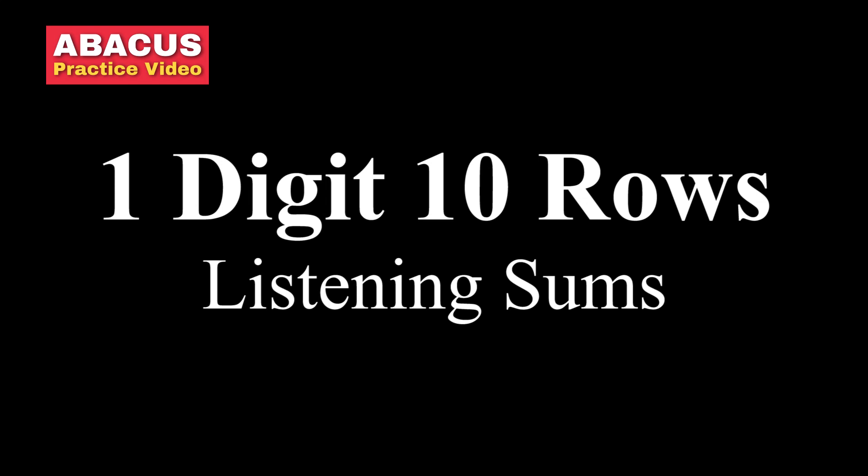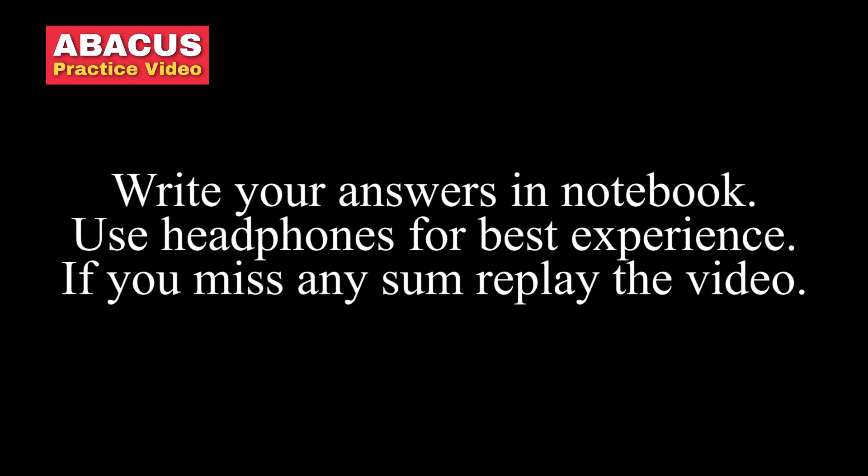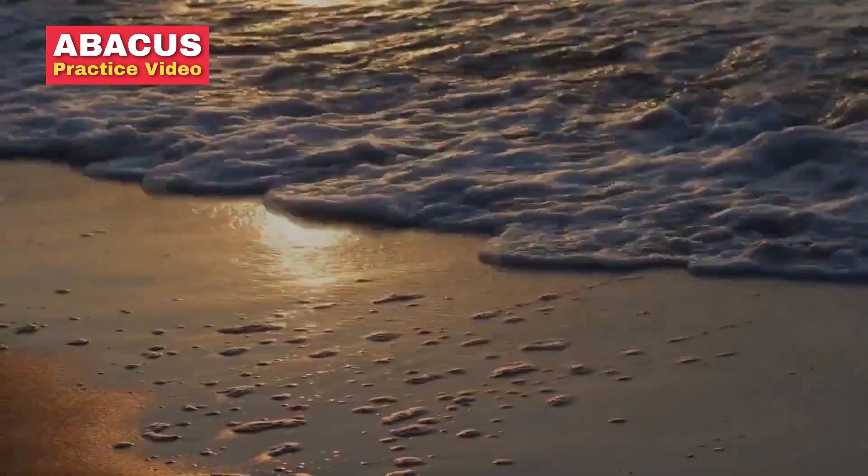Hello kids. Today we are going to do 1 digit 10 rows listening practice. Write your answers in notebook. Use headphones for best experience. If you miss any sum, replay the video. Ready? Start.